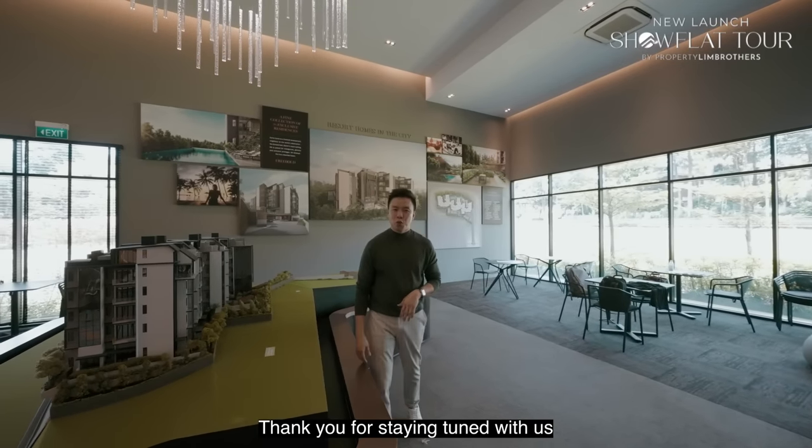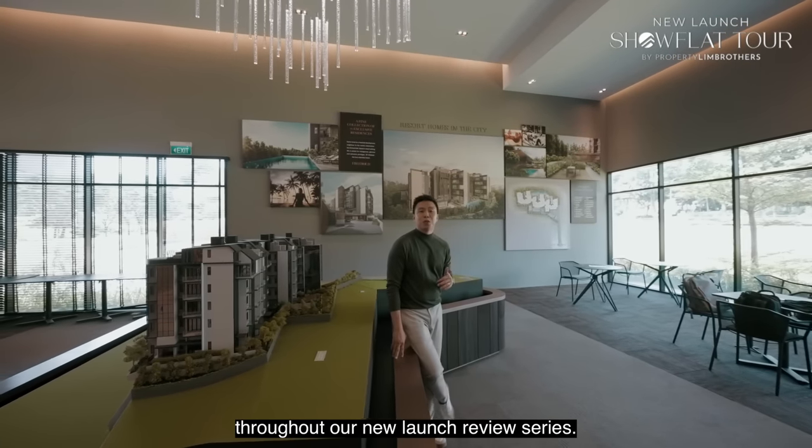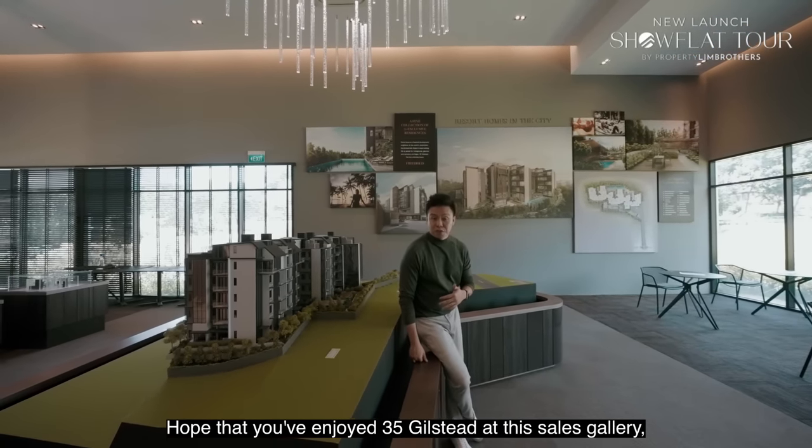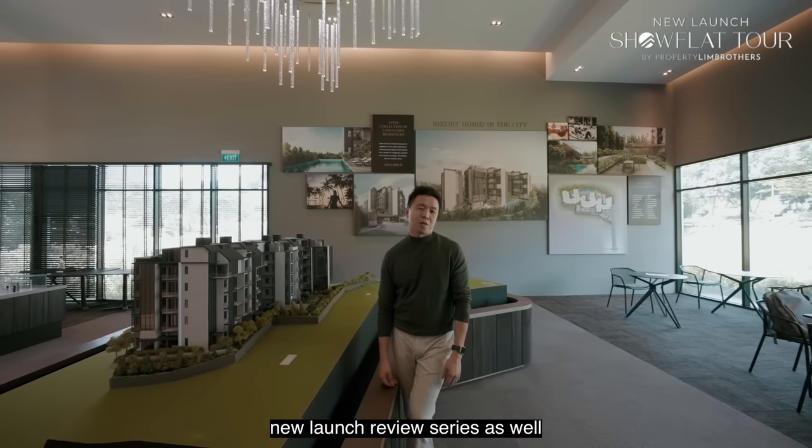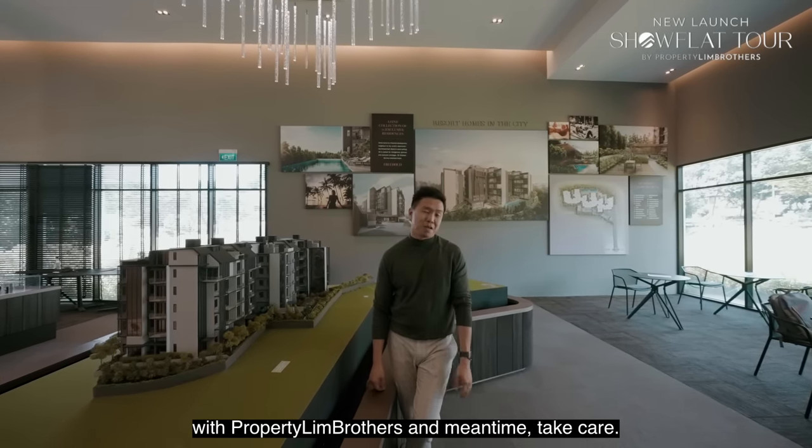My name is Melvin Lim. Thank you for staying tuned throughout our new launch review series. Hope you enjoyed 35 Gilstead at this sales gallery. Keep a lookout for our future new launch review series with Property Lim Brothers. Take care.